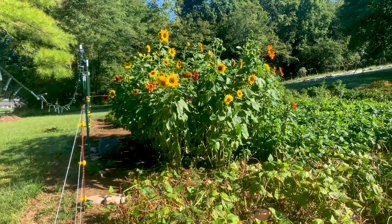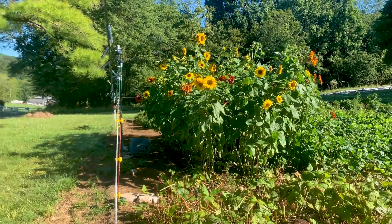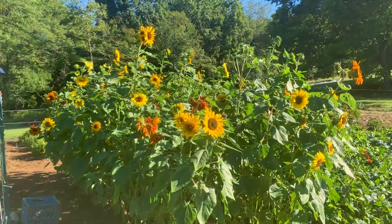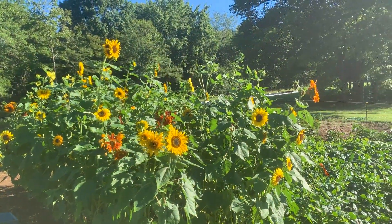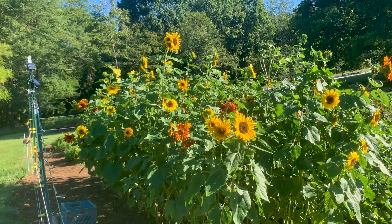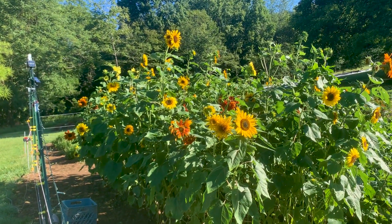These sunflowers were the last thing I planted. I just wanted something pretty going into the fall, and aren't they absolutely gorgeous? I wish I had three times that many. Wow, the bees are all over.